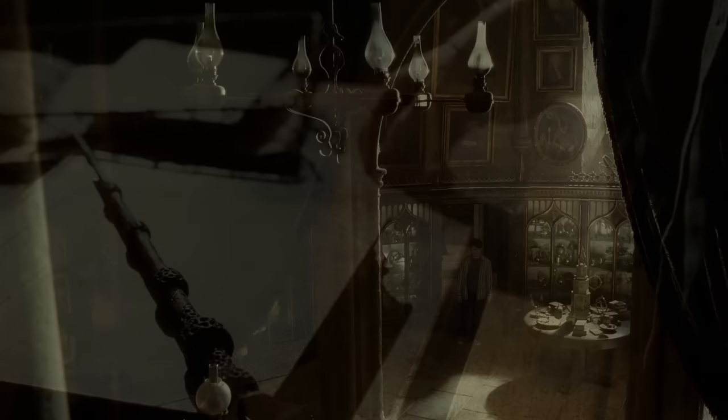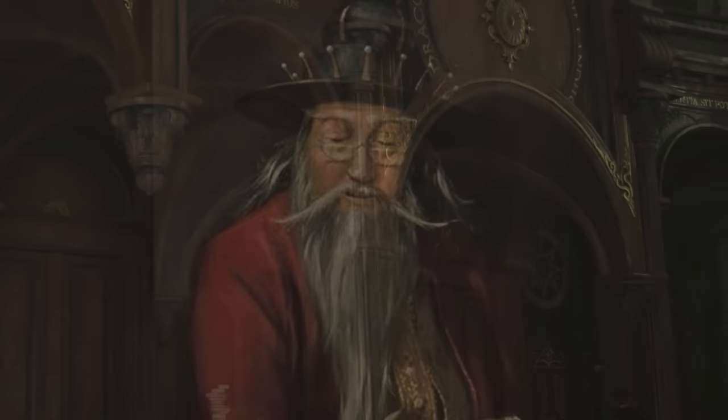14. The passage behind a Basil Fronzak portrait. As a former headmaster of Hogwarts, Professor Basil Fronzak has multiple portraits of himself hung within the castle, including the headmaster's office. One of the paintings depicting him as a younger version of himself hides a shortcut between the grand staircase and the corridor on the second floor close to the library. To gain access to this passageway, one must say 'studious success'.